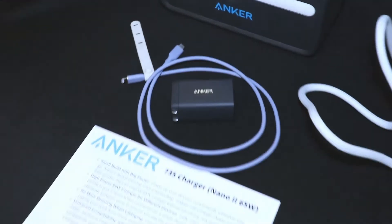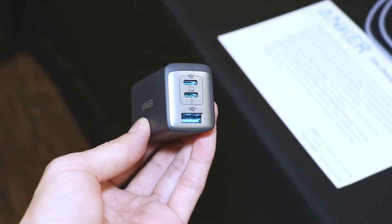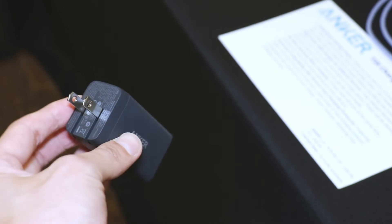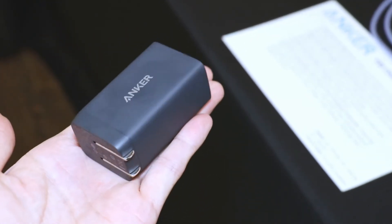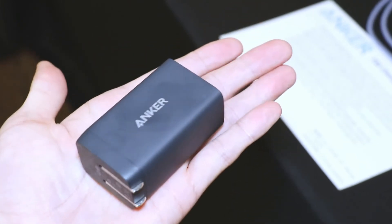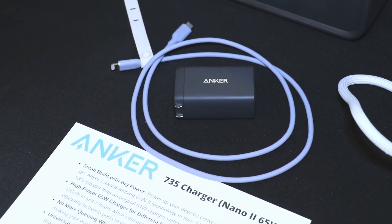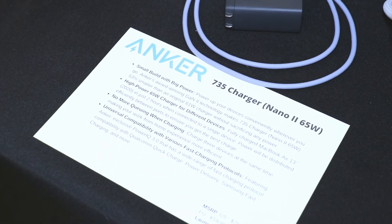This is the 735 Nano II 65-watt charger. It's really compact, as you can see, but it is able to output 65 watts of charge from a single port. That's enough to charge your mobile device, something like a Nintendo Switch, or a USB-C laptop like a MacBook. It's a great addition to any person's travel kit or work bag.